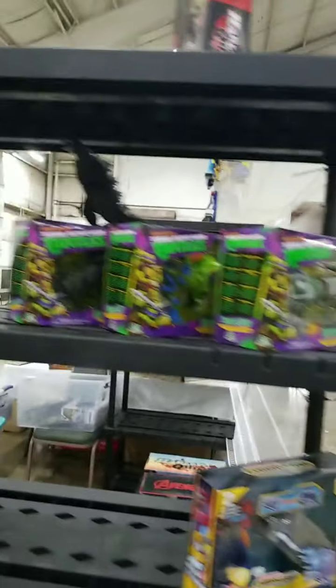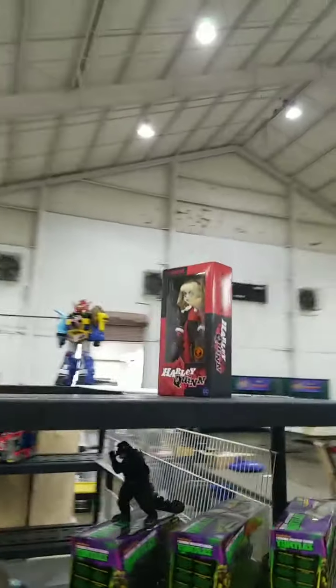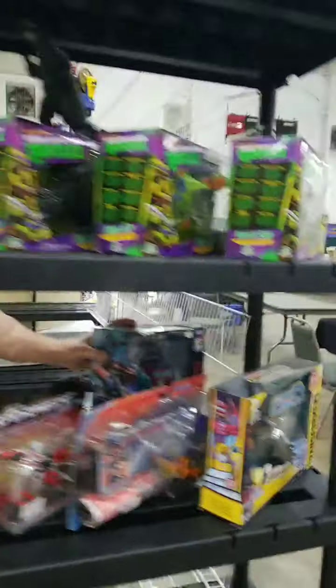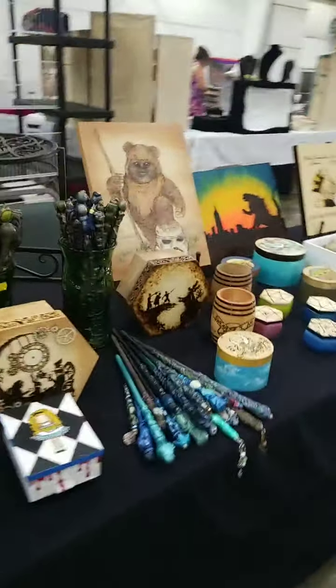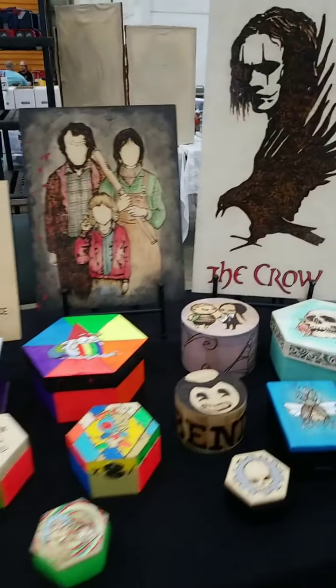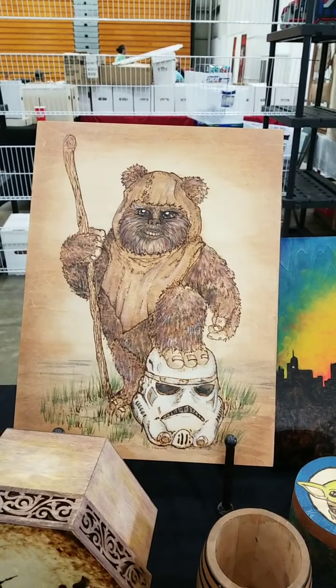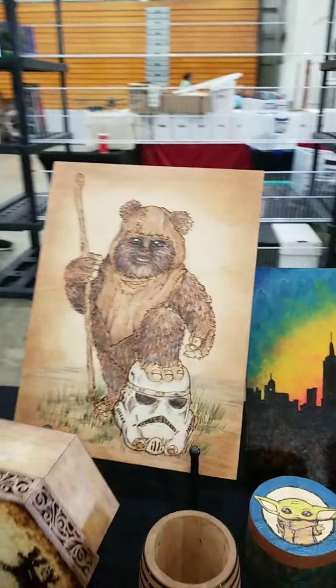Bobby's setting up. He's got some Ninja Turtles, Transformers, and comics. Harley Quinn fans — there's a Harley Quinn horror doll. Be sure to check out Bobby. True Wishes has the most amazing items — Addams Family pieces, and there's an Ewok with a Stormtrooper. This picture does not do it justice — this is amazingly beautiful.